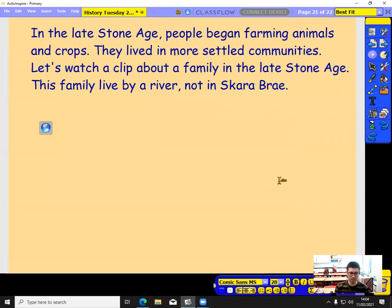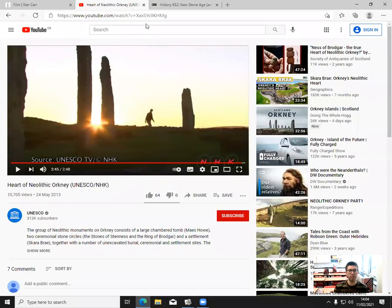So in the late Stone Age, people began farming animals and crops and lived in more settled communities. Now we're going to finish by watching another video. This one features a family — very similar to the last family we looked at — of a family in the late Stone Age. They're no longer hunter-gatherers; these are farmers. This family lived by a river, so it's not Skara Brae but a very similar setup.